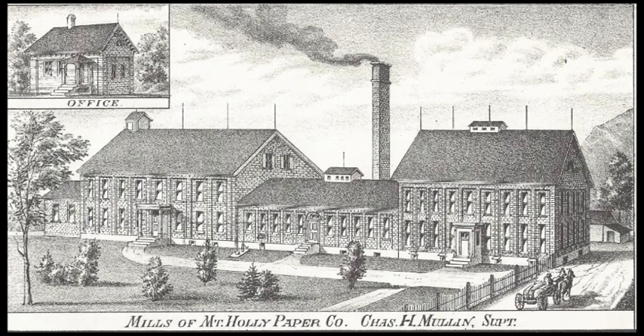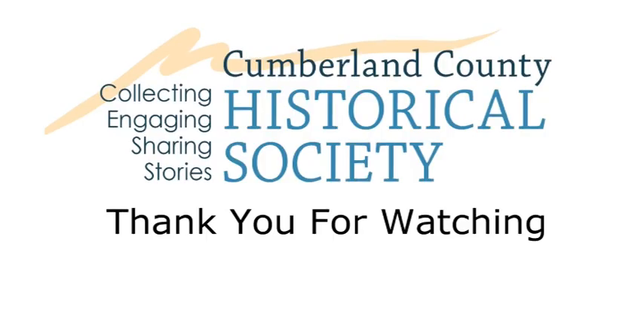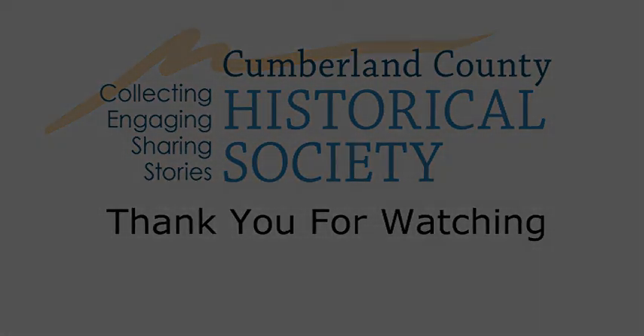That's a brief review of the Kidderminster woolen mill. More information can be found in the book The Paper Mills of Mount Holly Springs, available at History on High — information will be provided on the web page for anyone with interest in that book. I appreciate the opportunity to speak today and hope it was informative.